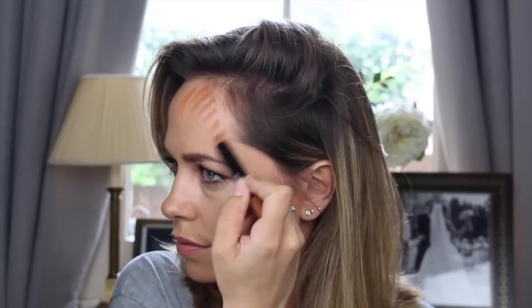There we go — a really pretty addition of warmth to my skin using the Deep Retouching Face Pencil.